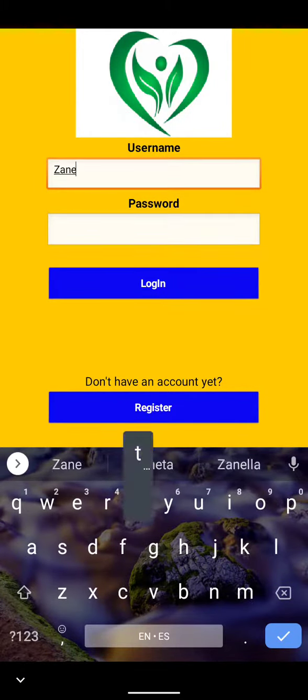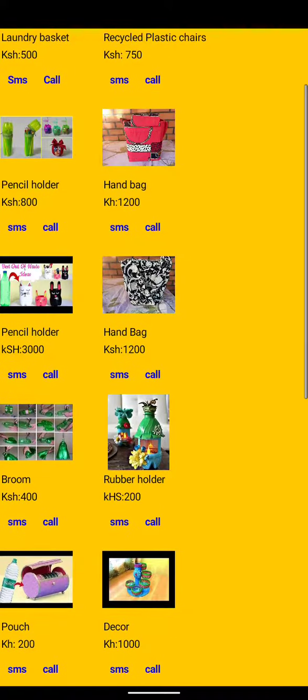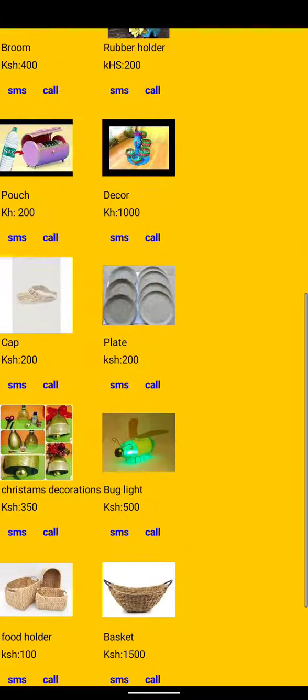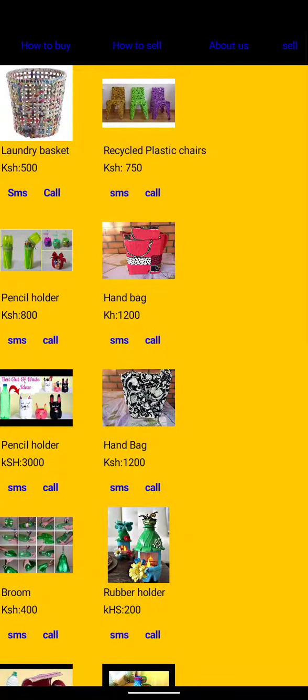It will take you to the login where you will write your username and password. Then it will take you to the homepage where you will see products that are sold, the amount and the name of the product. And if you want to contact the seller, you can call or message the seller.